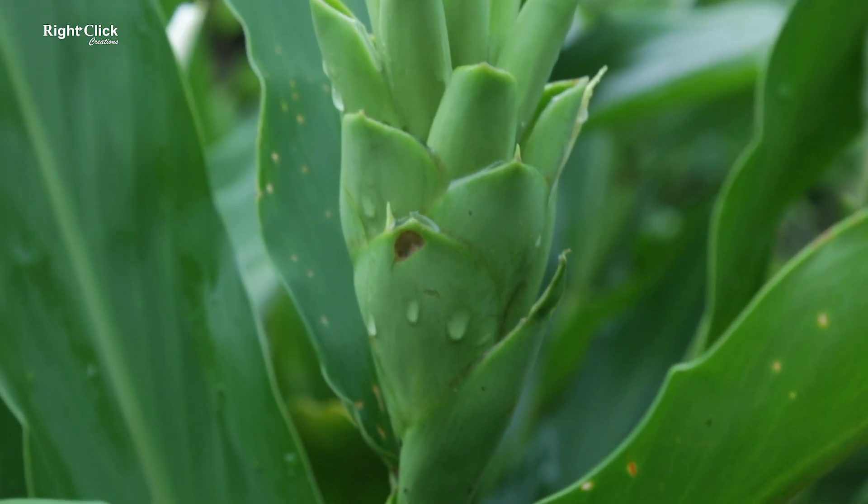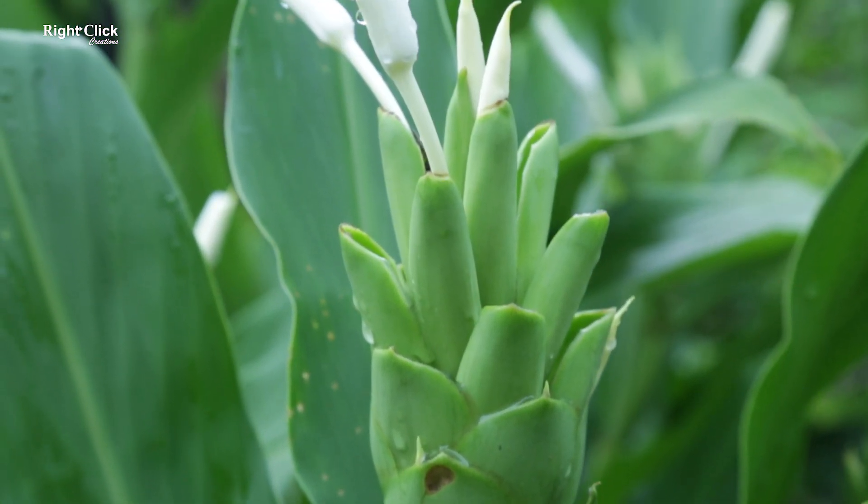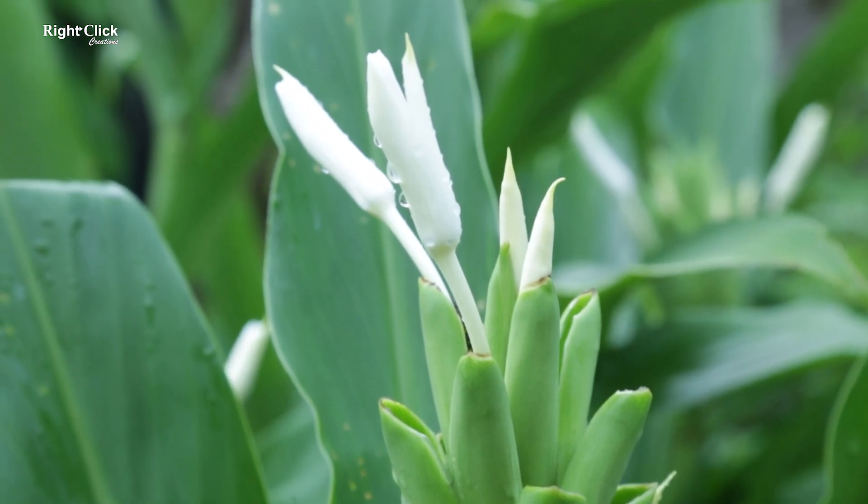The plant is cultivated for both ornamental and medicinal uses.